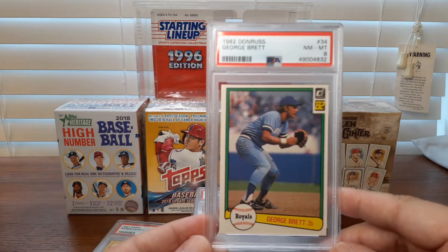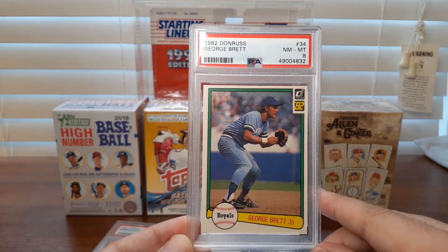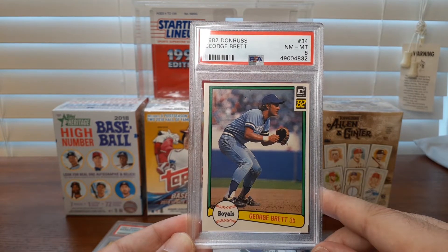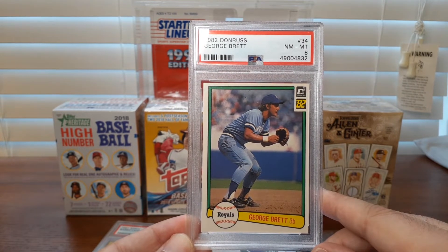I know I tend to drift away from my vintage baseball videos and I've seen that I've lost a lot of viewers, but I apologize. I hope to in the near term get back to some vintage card showcases. But for the time being, the mail — this is an 82 Donruss George Brett.